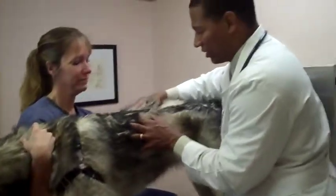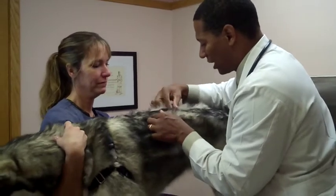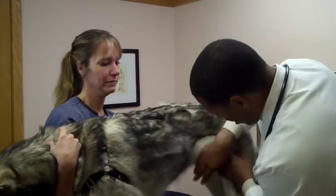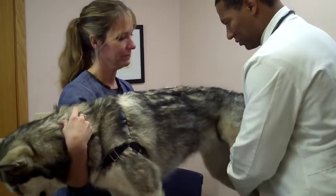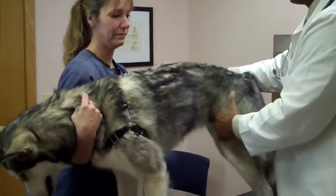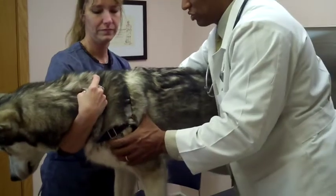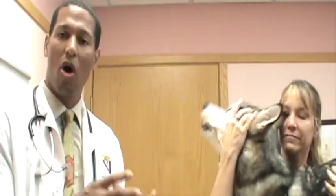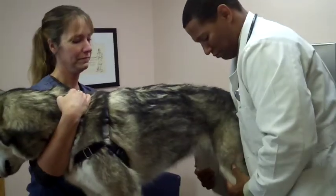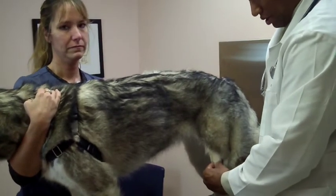Next we evaluate the largest organ — the skin. I feel the coat texture, which can give clues about nutritional status, and look for primary or secondary skin lesions such as crusts, scales, and hair loss. I also palpate for any lumps or bumps and check all lymph nodes. As I work over the skin I perform an orthopedic exam, assessing muscle symmetry throughout the body and palpating all joints for swelling, pain, or discomfort, including evaluating the kneecaps for patellar luxation.